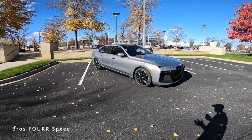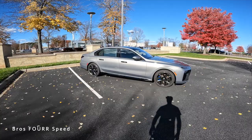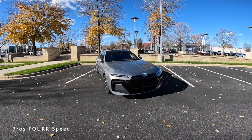It weighs in at just under 6,000 pounds, does zero to 60 in four and a half seconds, with a top speed of 130 mph and a total range of 318 miles. Overall, this is a very nice all-new 7 Series.